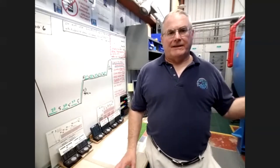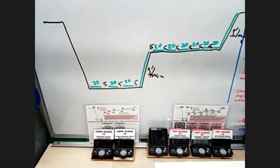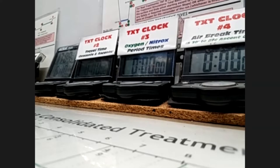We have three positions that our volunteer crew members run: the recorder, the operator, the inside tender, and then a supervisor who oversees them. That looks an awful lot like a dive table on that whiteboard. Well, this is actually a treatment protocol. Once we get permission from the physician to treat the diver, we put the treatment protocol on the board, and then the recorder goes through and times each of the segments, tells the operator when the chamber needs to move and where, and tells the tender when the gas switches need to occur for the patient.